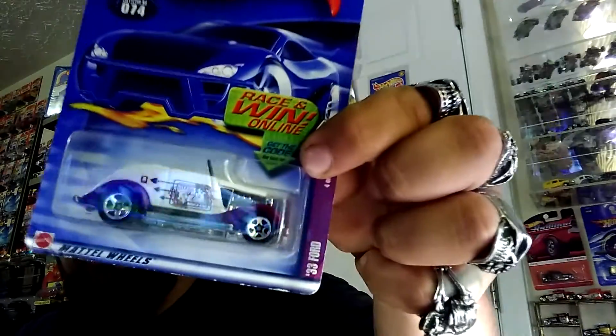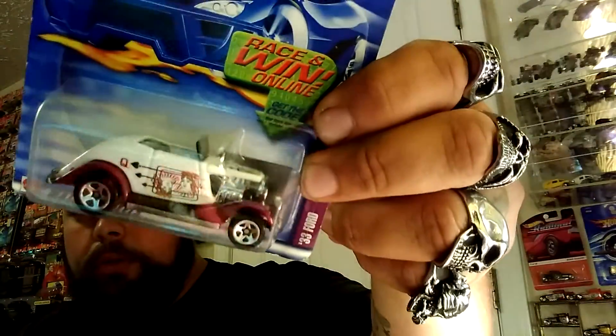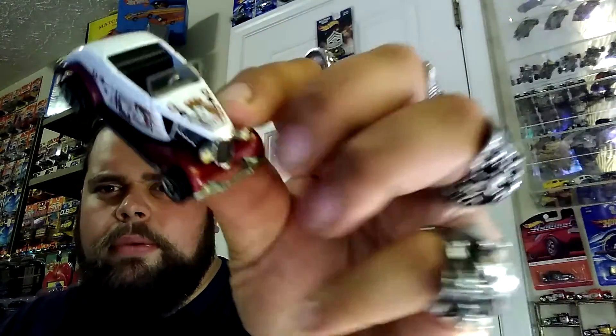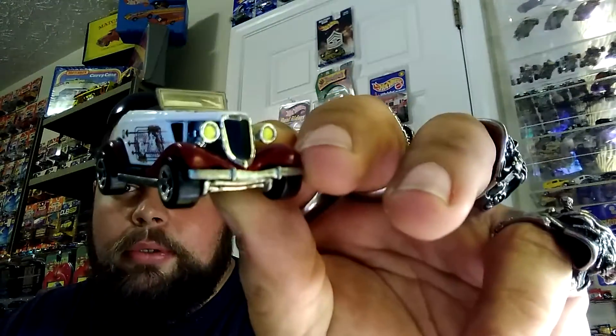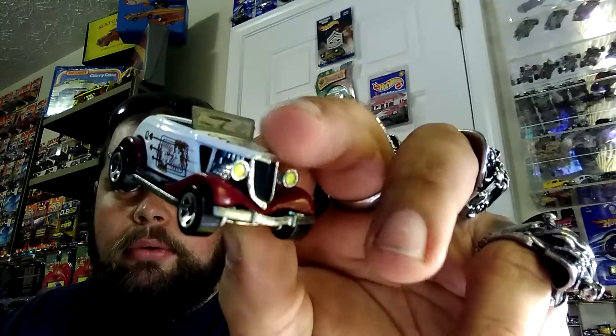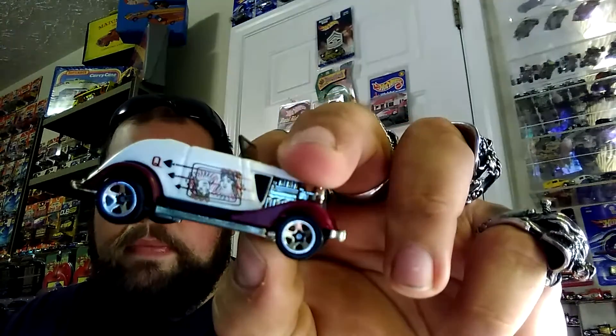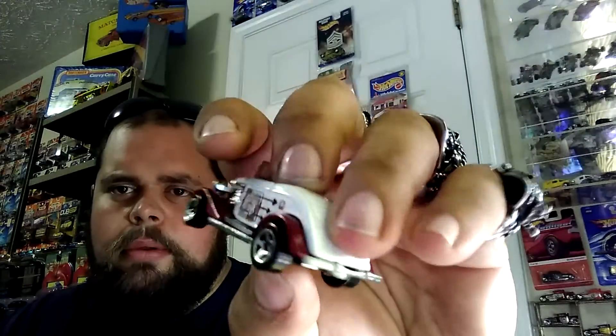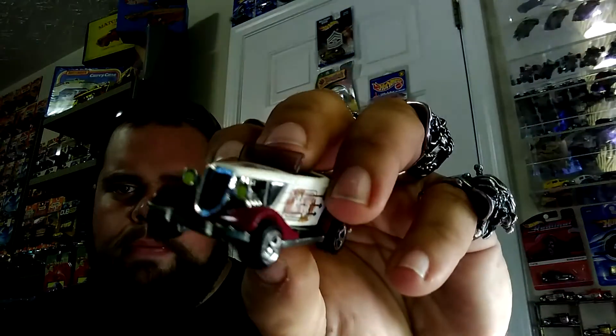Can't beat a 33 Ford Convertible Roadster — love it. Got quite a few of these. I don't have a whole lot of convertibles. A lot of times when you find them loose and old, they're missing the windshields. This is a really, really nice one. They even did the headlights and the grill, which is very uncommon to see done up on this. This is a really nice variation. Remember, that grill and those headlights are just plain chrome.